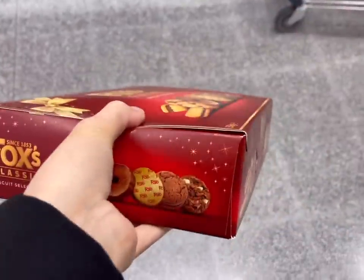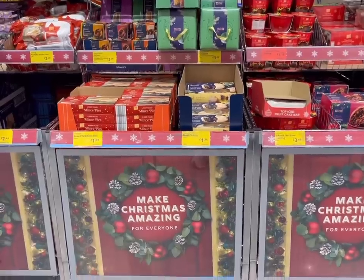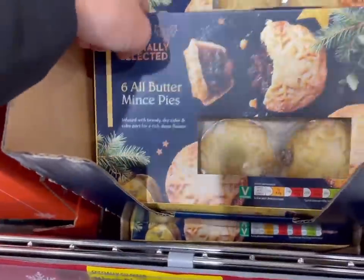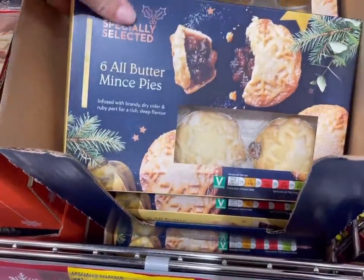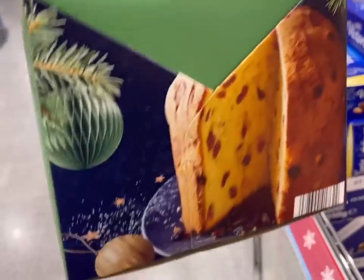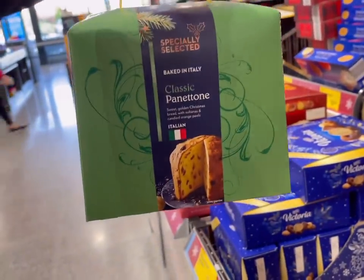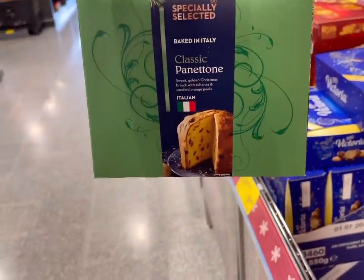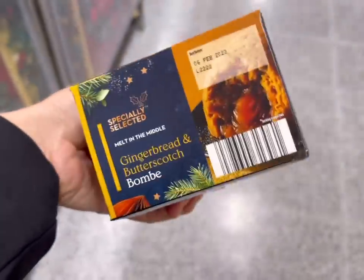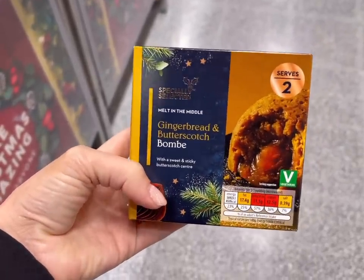Christmas biscuits — these don't go out until 2023, so buy and keep in the cupboard. Panettone is also a good one to have as an alternative to Christmas pudding. This one will last as well, and you can make a nice bread and butter pudding with it too. I love that they're making these these days for people who don't like Christmas pudding but don't want to be left out — it goes really nicely with brandy butter.